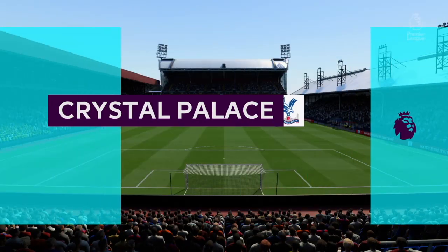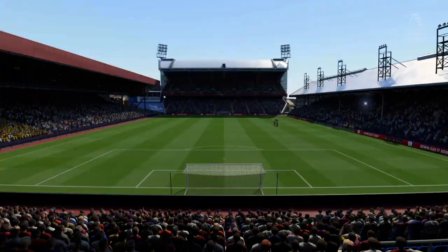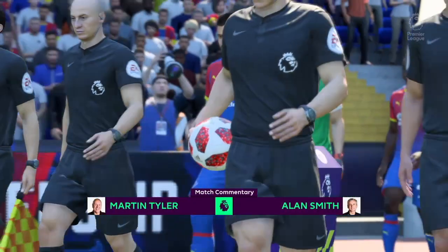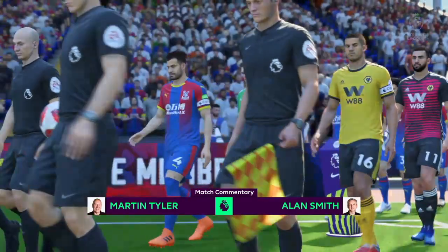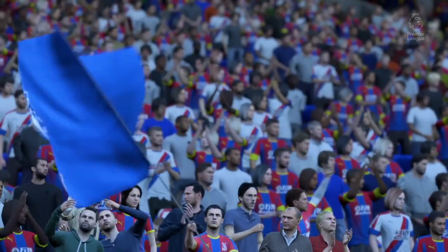Welcome to one of the noisier grounds in English football. It's not the biggest, but the supporters are so passionate. Selhurst Park, the home of Crystal Palace Football Club. Alan Smith and I, Martin Tyler, will be trying to keep our voices above the din so that you can hear our commentary.